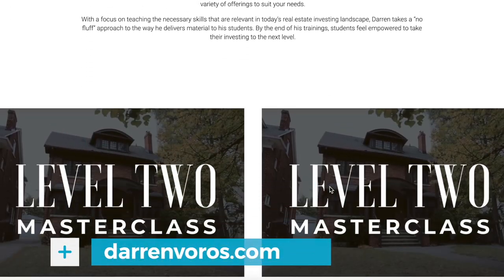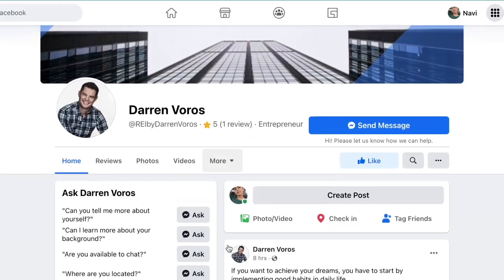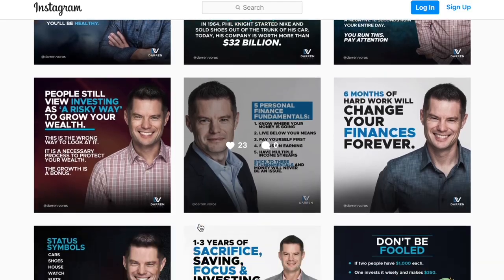If you want more information on my level one and level two masterclass, check out my website at darrenvoros.com. If you have questions about your tenants not paying rent or anything else related to real estate investing, feel free to leave those in the comments section below. You can also follow me on Facebook and Instagram where I post regularly. Thanks so much for watching and we'll see you soon.